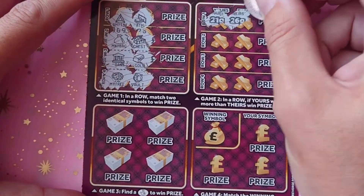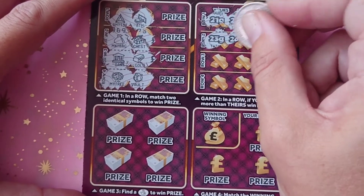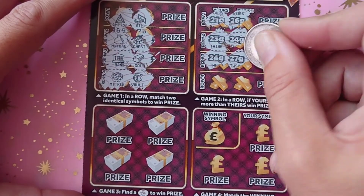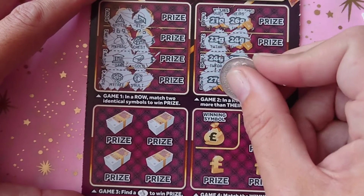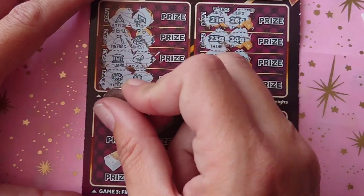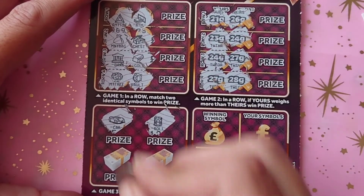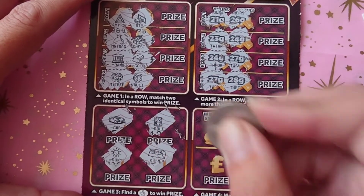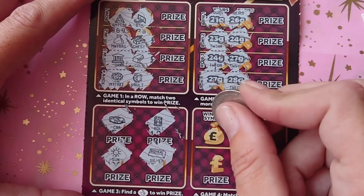In the numbers game: 21 doesn't beat 26, 23 doesn't beat 24, 24 doesn't beat 27, and 27 doesn't beat 28 — no win on that game either. Looking for the crossed fingers, we have the car, the roll, sun, and silver — no win on that one either.